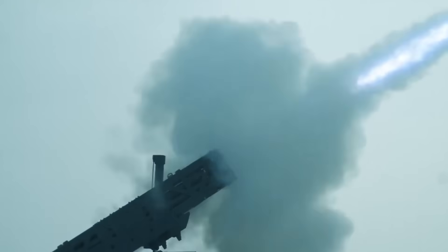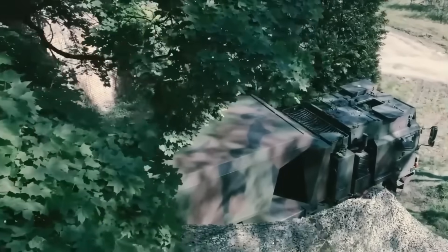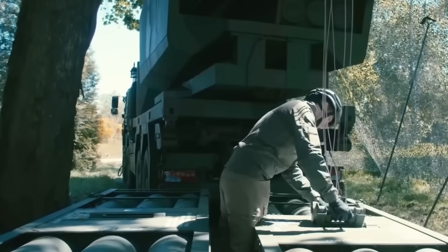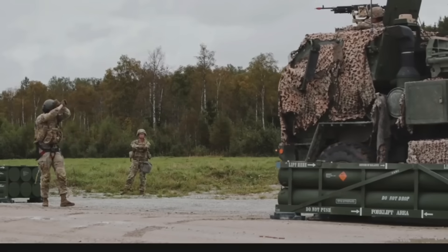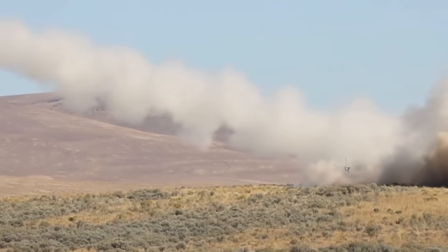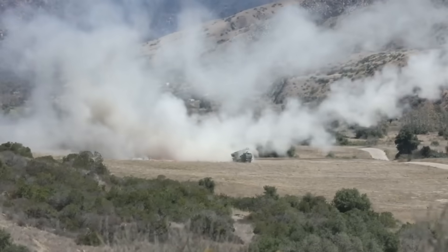The Trident MK2 flips that logic. Instead of trading gold for scrap metal, it provides a tool that makes sense in the mathematics of modern conflict: use smart, mobile, affordable systems to counter cheap, mass threats. That is the essence of attrition warfare — making each wave of the enemy more costly and less effective than the one before.